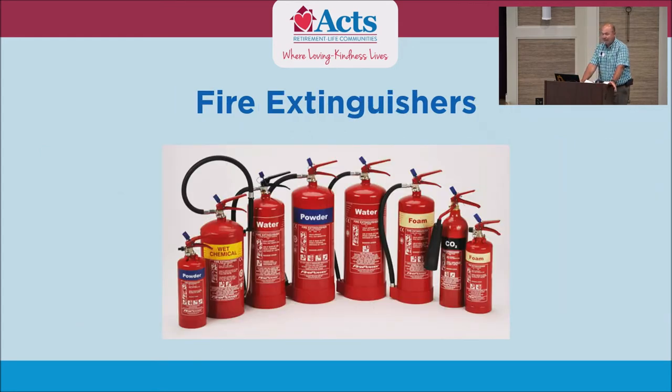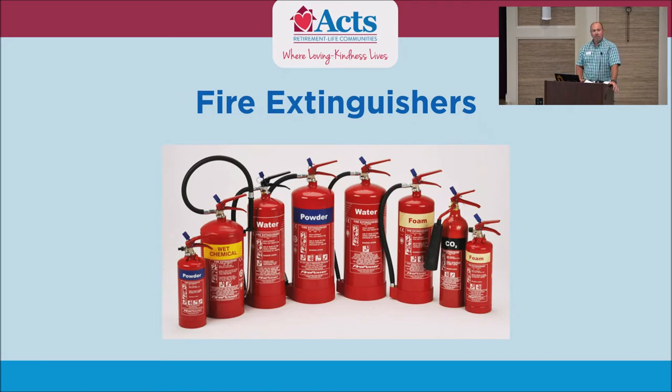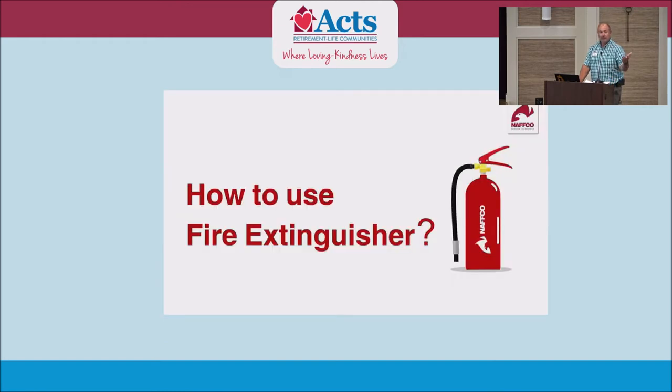Fire extinguishers — everyone sees them walking through the building. We do not require you to know how to use a fire extinguisher. If you're even the least bit scared of using one and there's a fire, I don't want you to do it. They're there for people who feel comfortable with them and for our protection. If you feel safe with it, it's okay, but you've got to know your limits. We do briefly touch on how to use a fire extinguisher in this program.